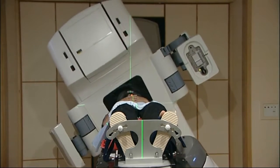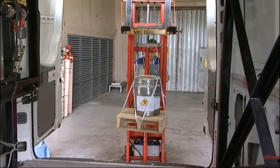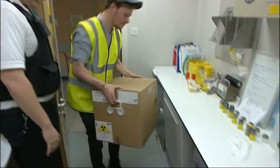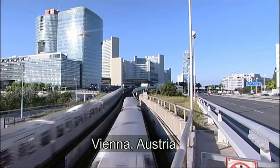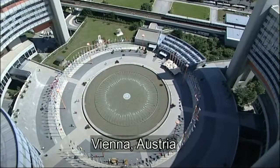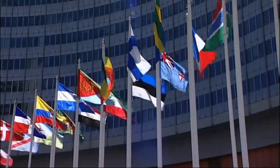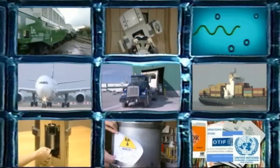The movement of radioactive material has an excellent safety record. That is because of the care taken by those sending the packages, the carriers delivering them, the package recipients, and the stringent regulation provided both at the global level by the International Atomic Energy Agency and nationally by member states. This is one of a series of short films produced by the IAEA about the essential aspects of the safe transport of radioactive material. This one is about road transport.